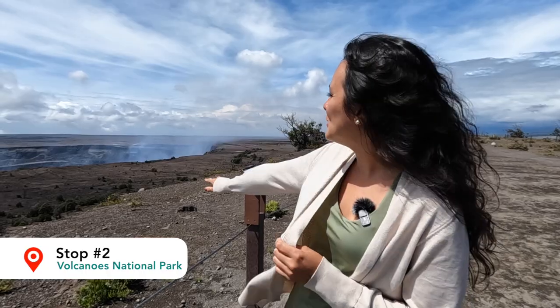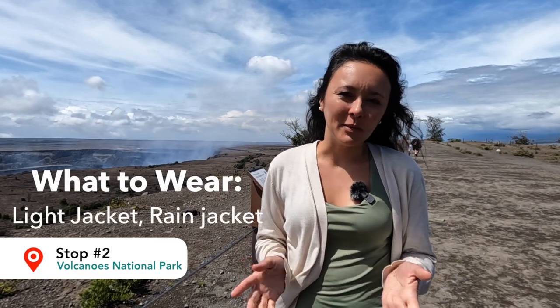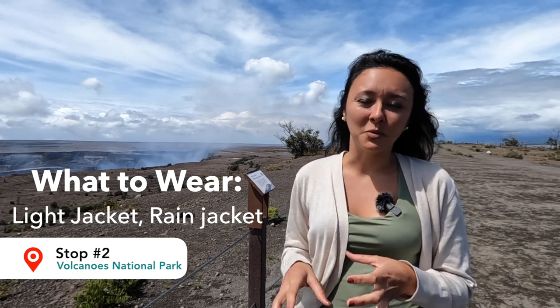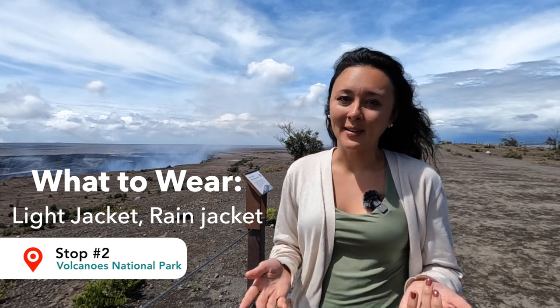We're on the second stop and you can see just behind me there's this huge volcanic crater with steam coming up. I take back what I said about the sunglasses being ornamental — the sun is coming out. A couple pro tips: bring sunglasses, but definitely make sure you bring a rain jacket or an umbrella. The Hilo side gets about 200 inches of rainfall every single year. A small umbrella from an ABC store for $5 or $10 can definitely make your trip.